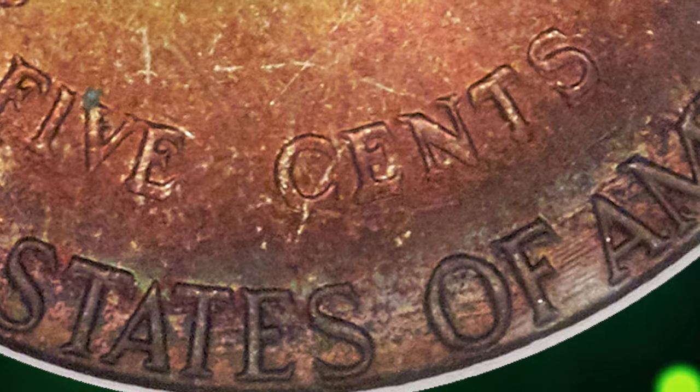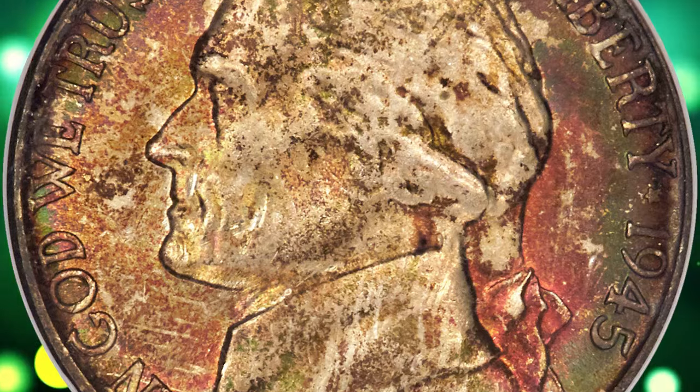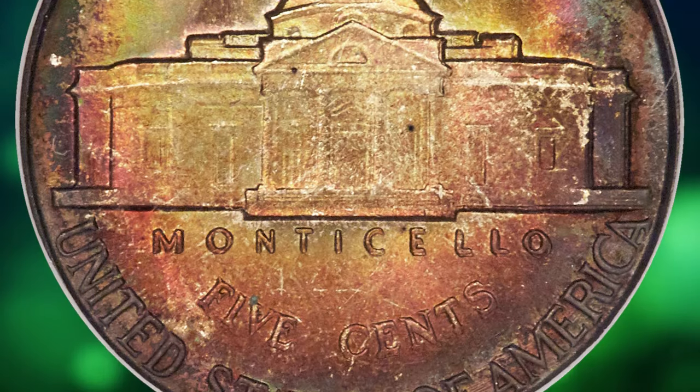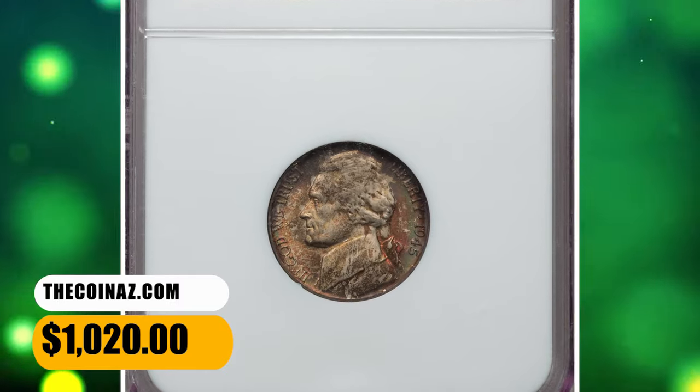This superb gem displays shimmering original luster. Vivid forest green, crimson, gold, and cottonwood green hues adorn each side, and there are no bothersome abrasions. The strike is generally sharp, although the steps of Monticello are only partially complete. It was sold for $1,020.